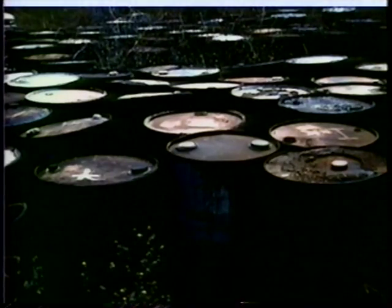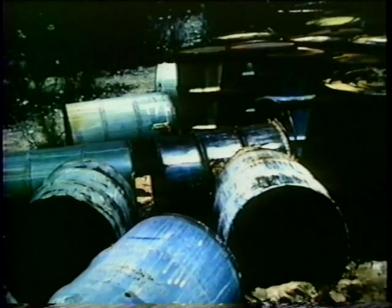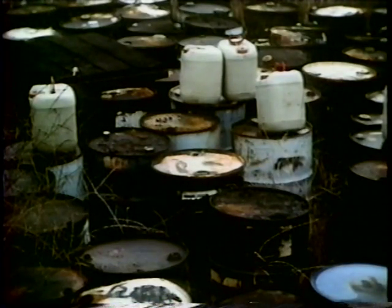Chemical waste is sometimes illegally abandoned. These barrels appear to contain chemical waste, but we don't know what's in them. When the contents of a container are unknown, they are assumed to be hazardous.